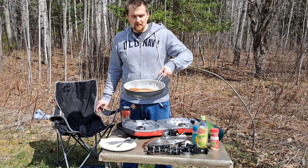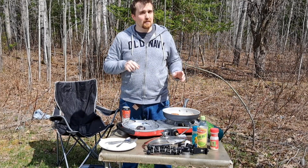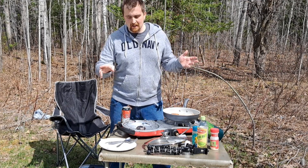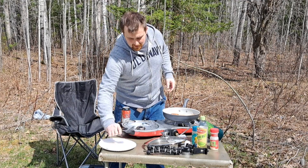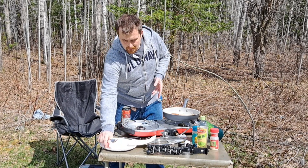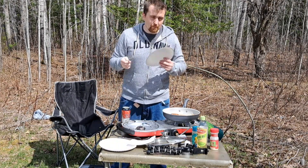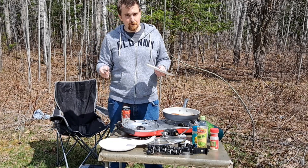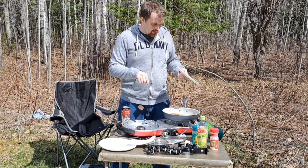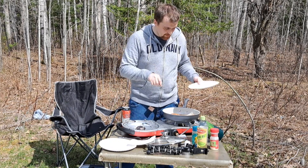Let's get to the crab cakes — this is just the appetizer, not the main course. We are still going to have some fish tacos even though we didn't catch any. What's nice about being at home is I can just run into the house and grab all the utensils and plates I need — that I would have forgotten if I'd been out there.